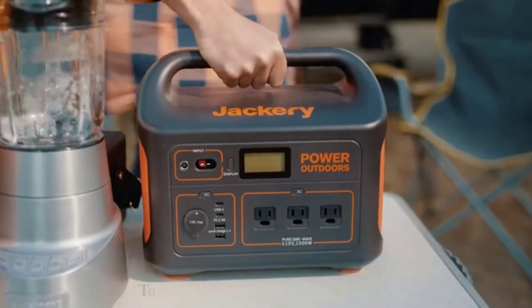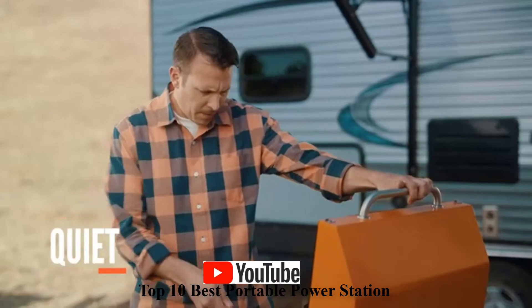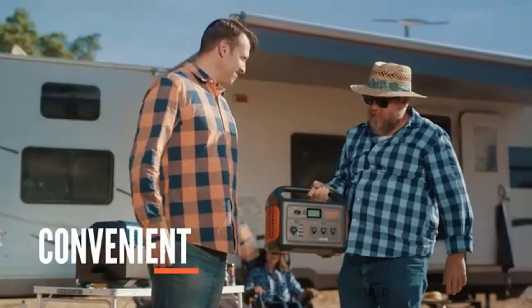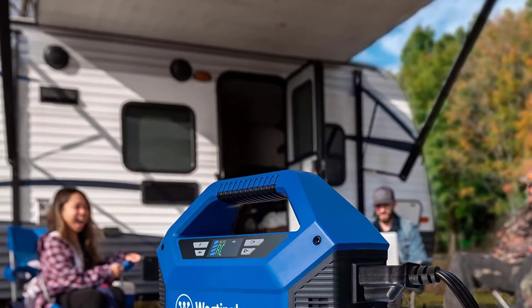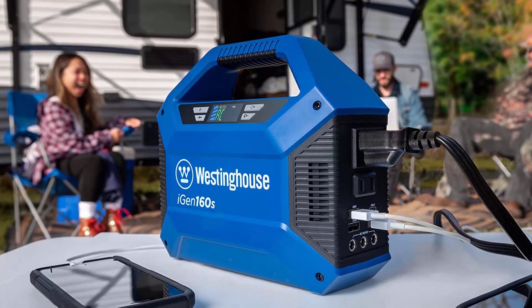When camping, hiking, or road tripping, you should always be prepared. And in today's digital climate, having a sufficient supply of energy to charge all of your electronics and personal devices is critical. One ultra-convenient tool for mitigating a potential disaster is a simple portable power station.